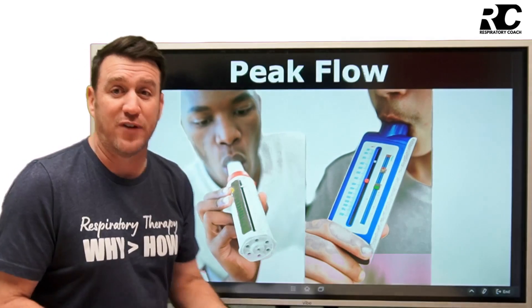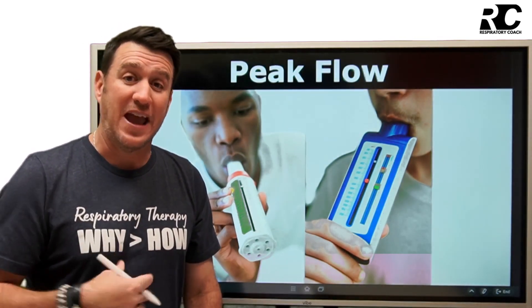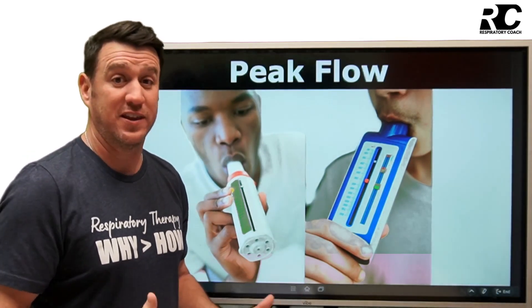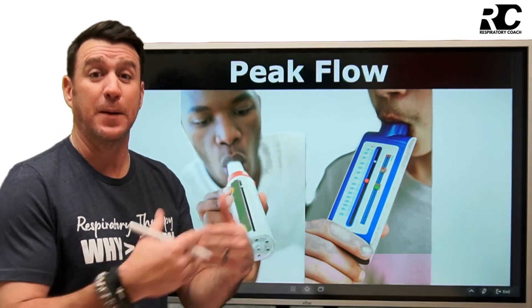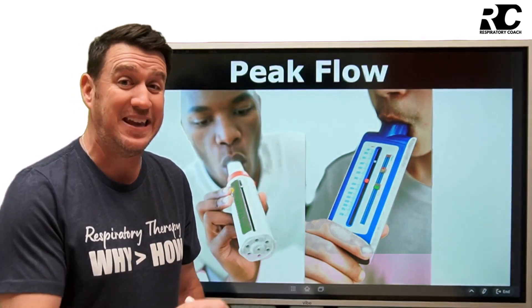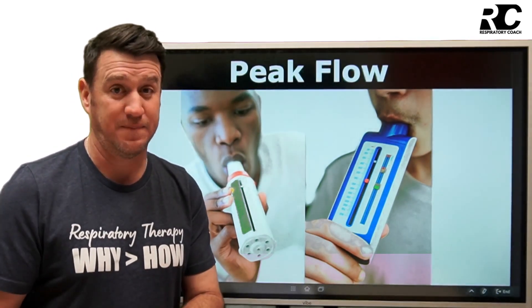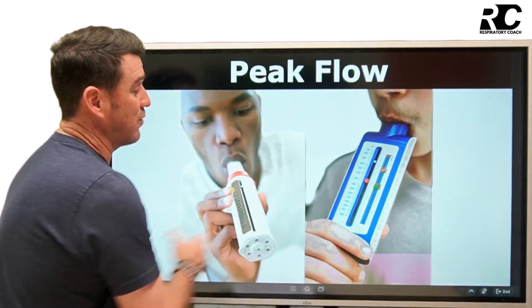The peak flow maneuver is one deep breath in all the way, and then forcefully exhaled as fast as possible. This device measures the peak expiratory flow rate — you may see this referred to as PEFR, peak expiratory flow rate.